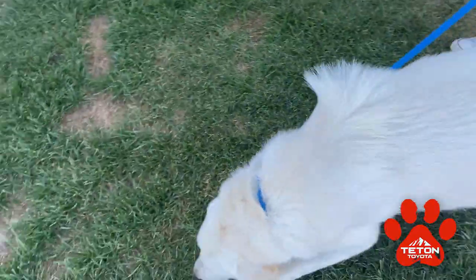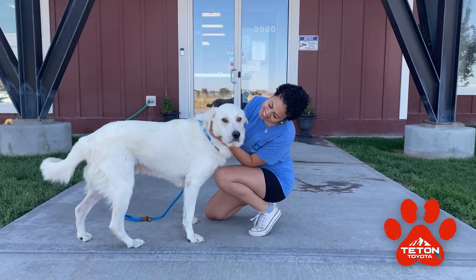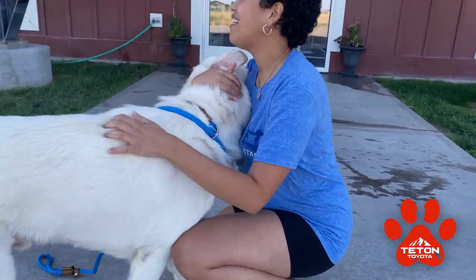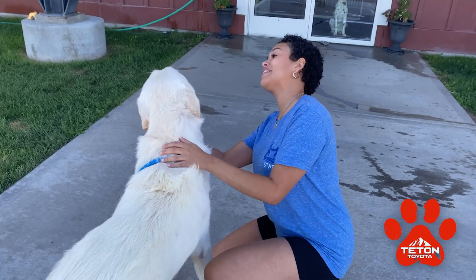We're looking for a foster home for him because the recovery process is really long — about six to eight weeks — and being in a kennel while he's recovering is not the best thing for him. You're welcome to have other pets because he does do well with them, though if you have another dog they'll have to come meet each other. We wouldn't want them playing too much as it could harm his leg. He'll be available for adoption in about six to eight weeks after his surgery.